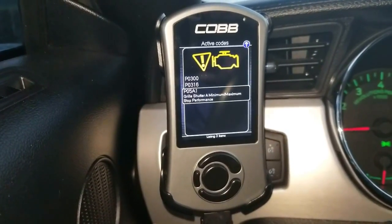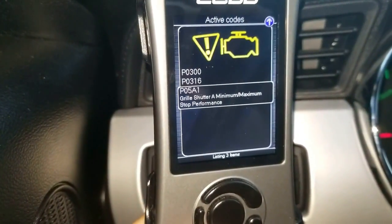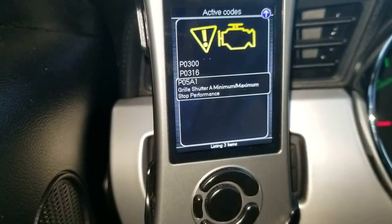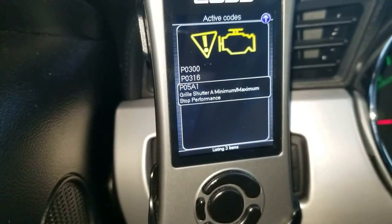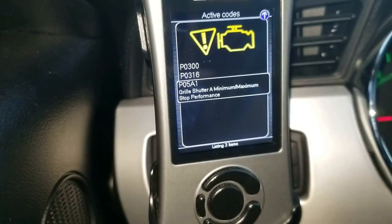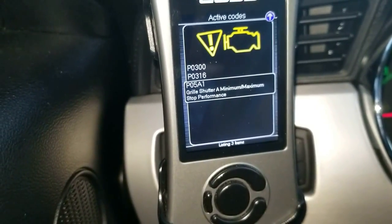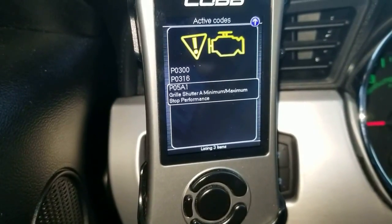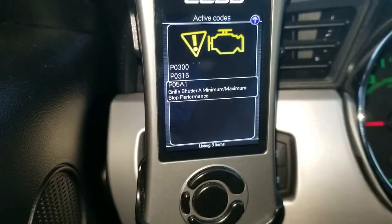I'm wondering if anybody has any ideas. I'm thinking about removing it, but I really don't know — I need to read up on the grill shutters. I've seen a lot of people change their front grills and they don't have the grill shutters anymore, so I don't know if it's safe or not. If you have any inputs or insights to help me out, go ahead and hit me up in the comments below.